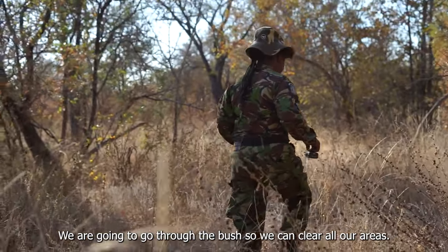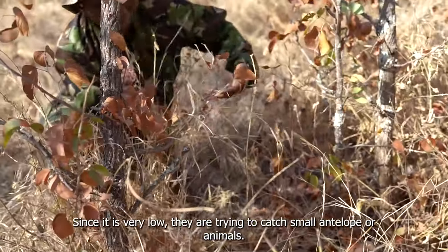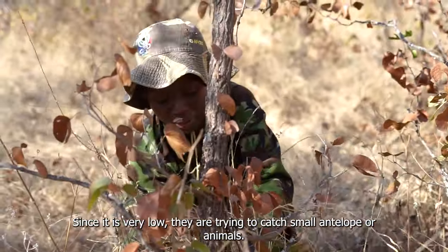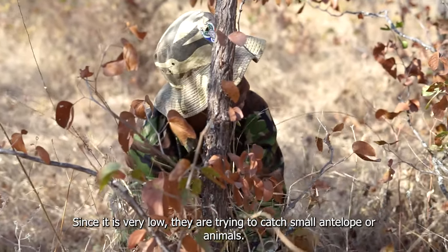We're going to go through the bush so that we can clear all our areas. Since the snares are set very low, they're trying to catch small antelope or other animals.